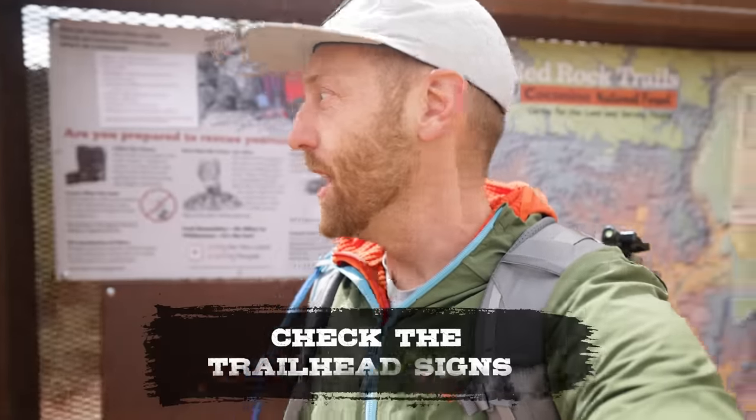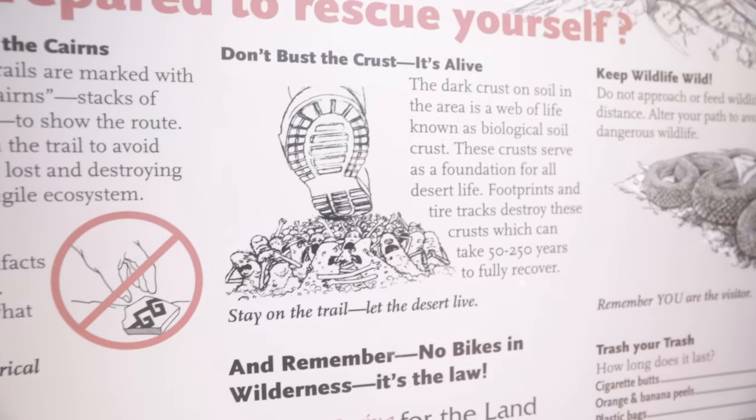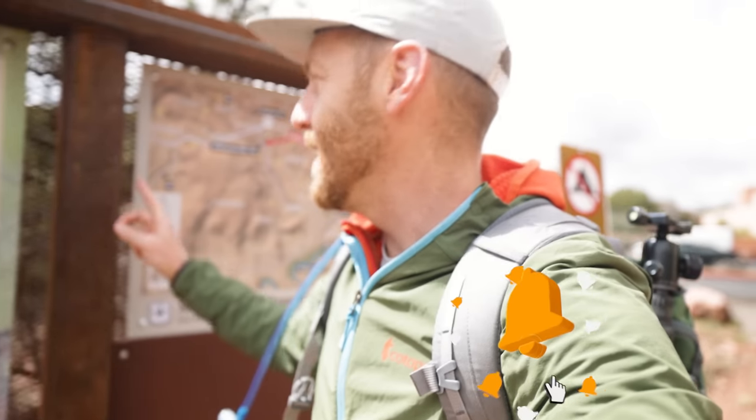Before I set out for any hike, one of the things I really like to do is check the trailhead signs. There's always helpful information here at the trailhead. Relevant information for where I'm hiking here today in Arizona is, for example, that this crust on the soil that looks like inert dirt is actually alive. So there's all sorts of helpful information — things about the trail, the surrounding area. Make sure you check out the trailhead maps before you set off.